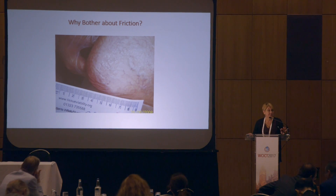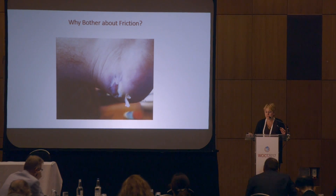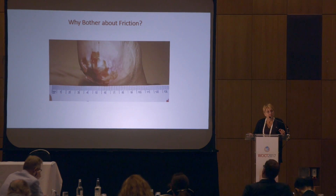That tissue damage — what we see as clinicians — can range from something as simple as a red, perhaps boggy-feeling heel, to some superficial skin loss. It might appear superficial, but actually can be extremely, exquisitely painful for our patients. And of course, much deeper tissue injuries as well.